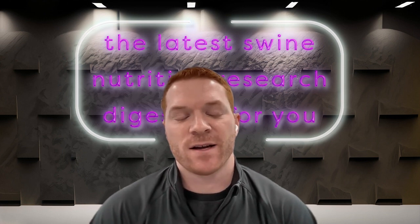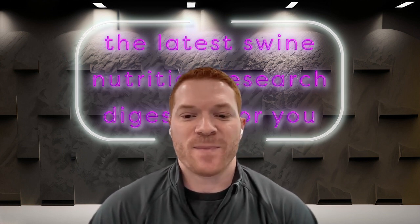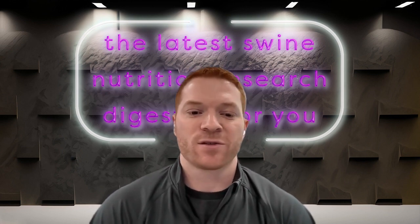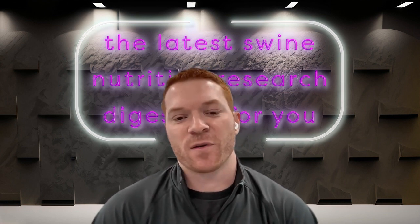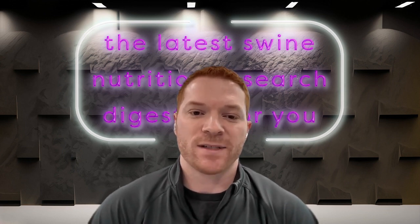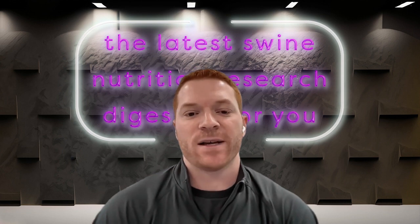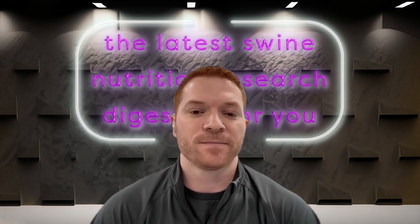During my undergrad I had a couple of really good internships that led me to pursue my master's here at Iowa State with Dr. Greiner, starting in 2019. My master's work focused on the impacts of a few feed additives on grow-finish pig performance, nutrient excretion, and gas and odor emissions. Since finishing my master's, I started my PhD and switched gears a bit — my research now focuses on amino acid metabolism and requirements, largely branched-chain amino acid requirements in nursery pigs and lactating sows.